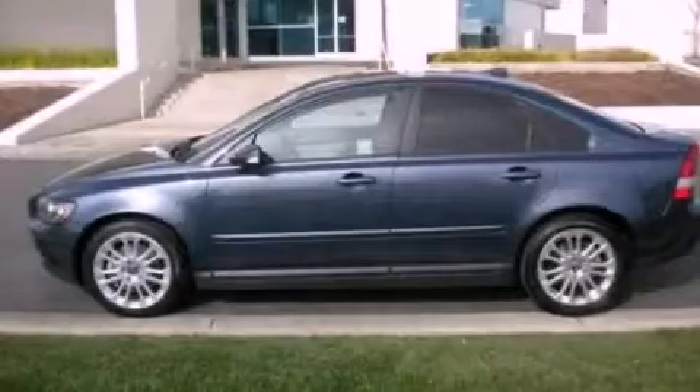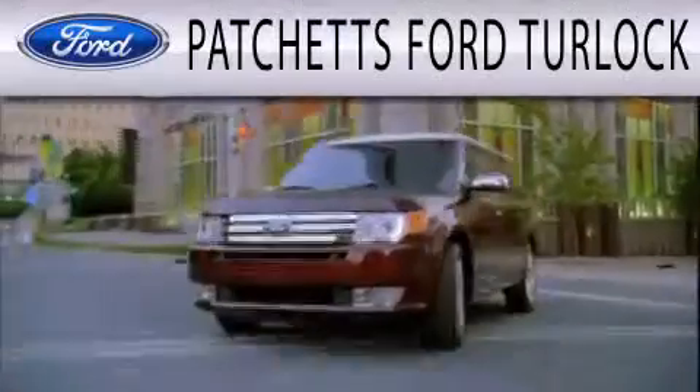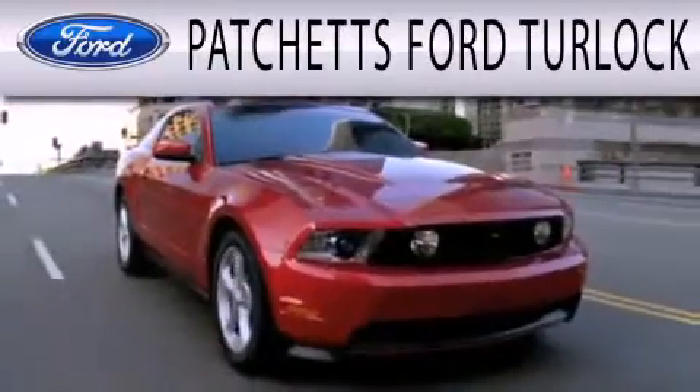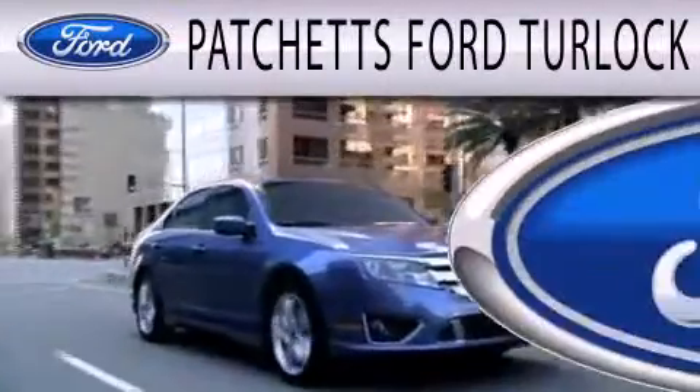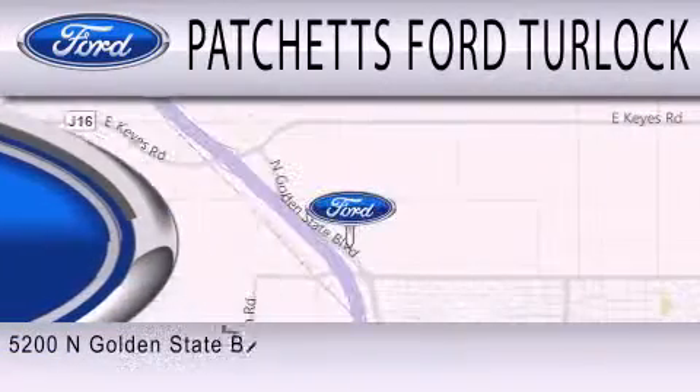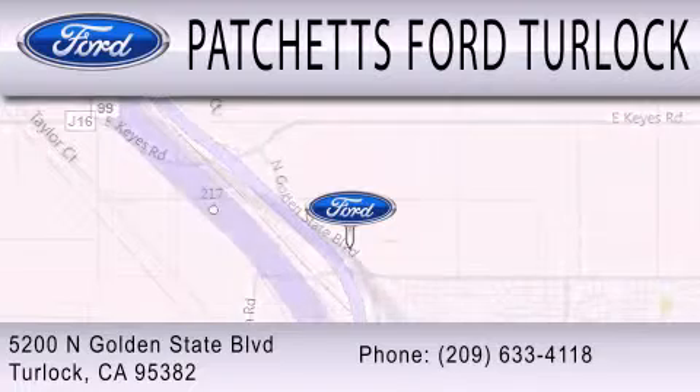Contact us today and schedule your opportunity to see this vehicle in person. Patchett's Ford Turlock is dedicated to doing everything possible to ensure that the experience you have selecting your next vehicle is as pleasant as possible. We are conveniently located at 5200 North Golden State Boulevard in Turlock.